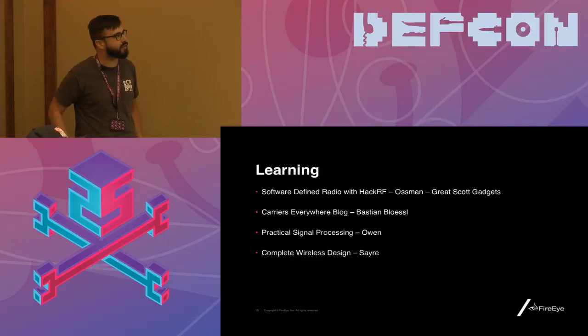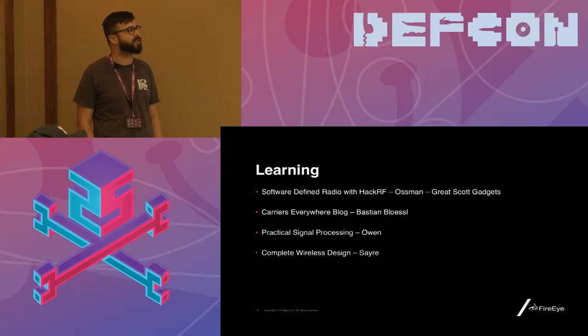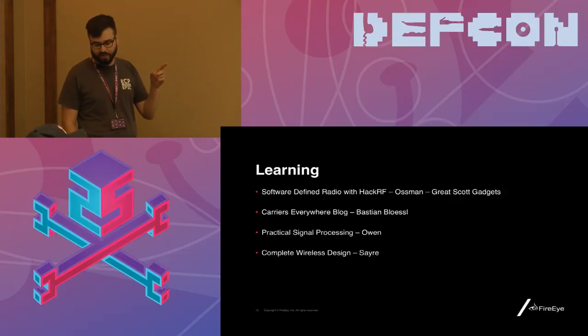The second resource is a blog called Carriers Everywhere. Bastian Blessell is a European radio researcher with a security passion, and his blog documents his experience reverse engineering multiple consumer and industrial protocols. His work has influenced my workflow quite a bit, and you'll see some of his open source software projects later in the slides when we get into 802.15.4. Even his work with mobile traffic light reverse engineering informs the Modbus work we'll see in a couple of minutes.